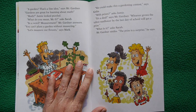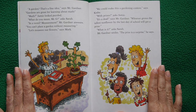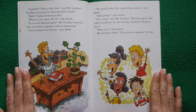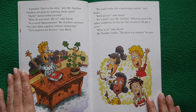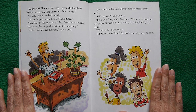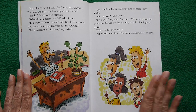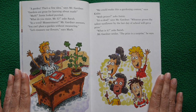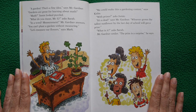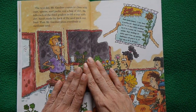A garden is a fine idea, says Mr. Gardener. Gardens are great for learning about math. Jamie looks puzzled. In a word — measurement, Mr. Gardener answers. You can't plant a garden without measuring. The class decides to make it a gardening contest with prizes. Whoever grows the tallest sunflower by the last day of school wins. The prize? A surprise.